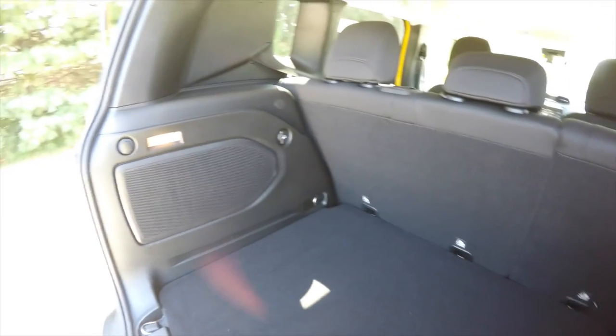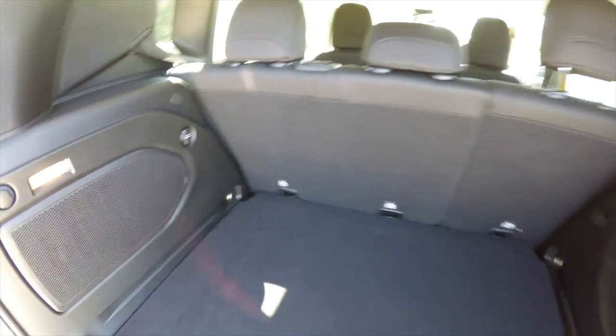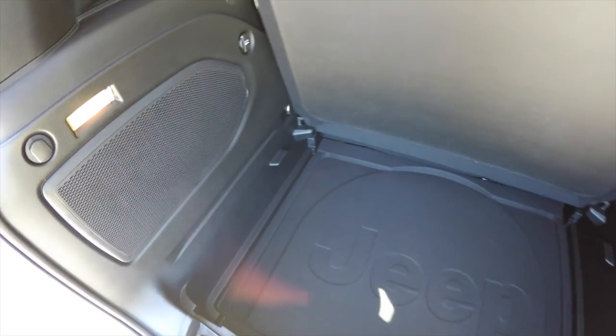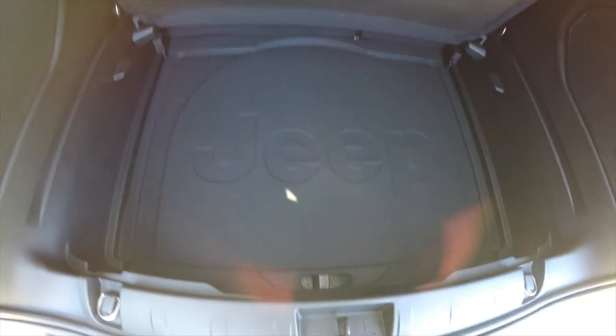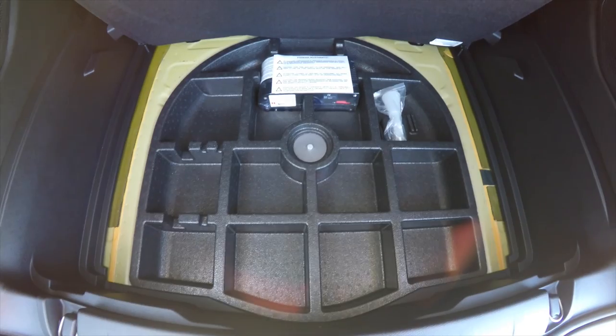Taking a quick look at the luggage area — it's very nice, spacious, and illuminated on both sides. You have tie-down hooks, a 12-volt power point, and speakers on both ends. Underneath the mat you have hidden storage, and underneath that, in lieu of a spare tire, you have your inflator kit.